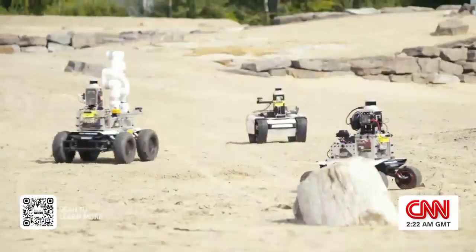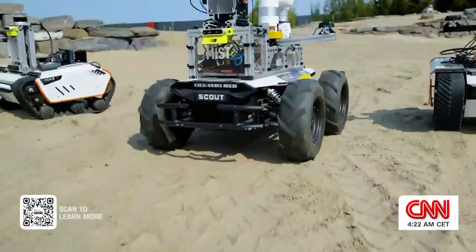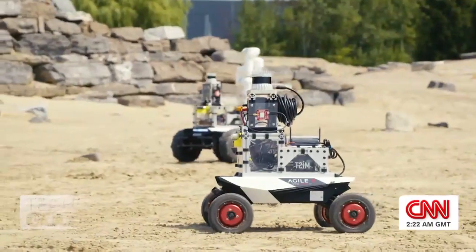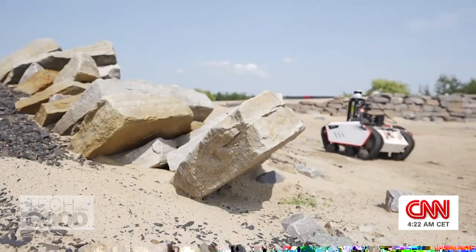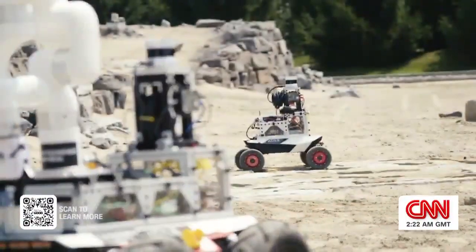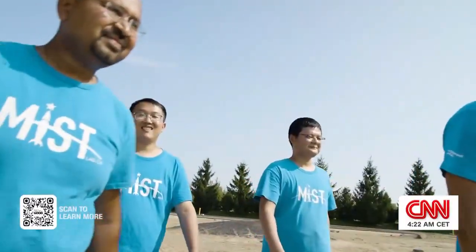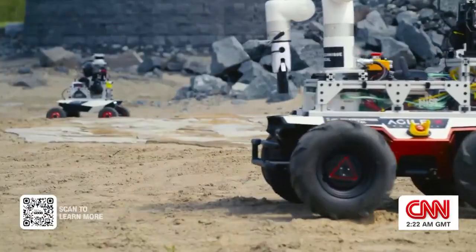These may look like ordinary rovers, but they're actually working as a team, communicating with each other and making decisions to explore. The robot fleet is completely autonomous — we essentially tell our fleet to go explore and when to come back. They're what's known as swarm robots, and for these students from Polytechnic Montreal's MIST lab, they could be the key to more effectively mapping planets in our solar system.